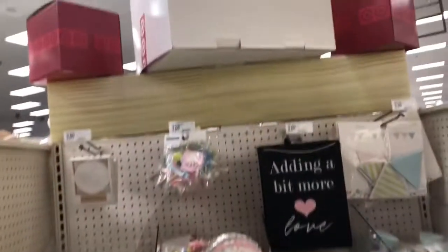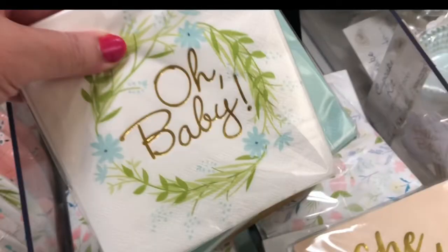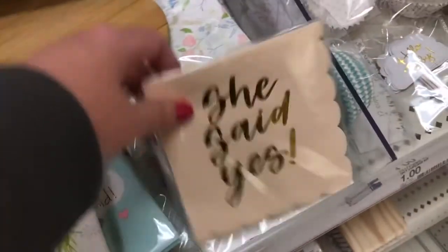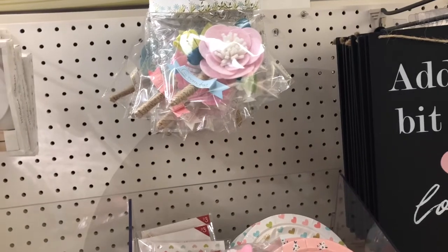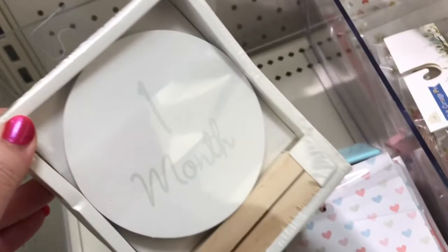And then I noticed this section is kind of like a baby shower section. They have napkins for a baby shower and a bridal shower. And more banners. And then they had these little markers, like for a baby as they turn a certain age — you could set them next to it and take a picture.